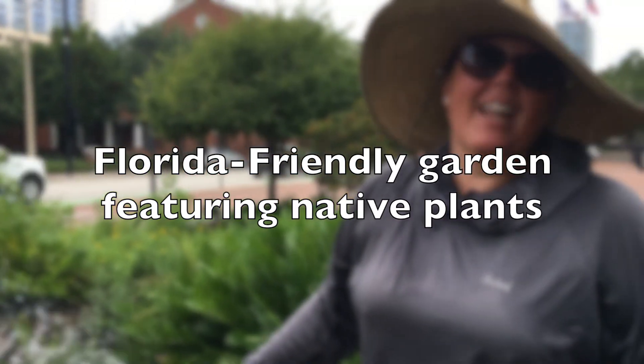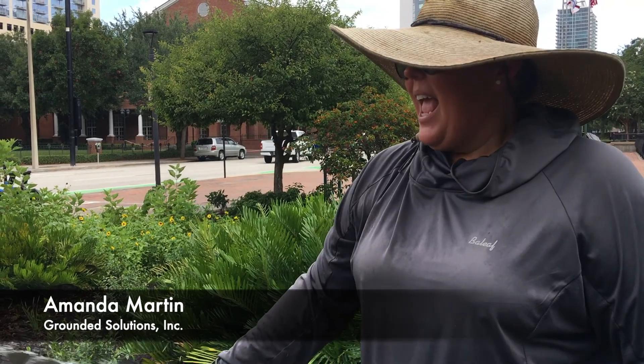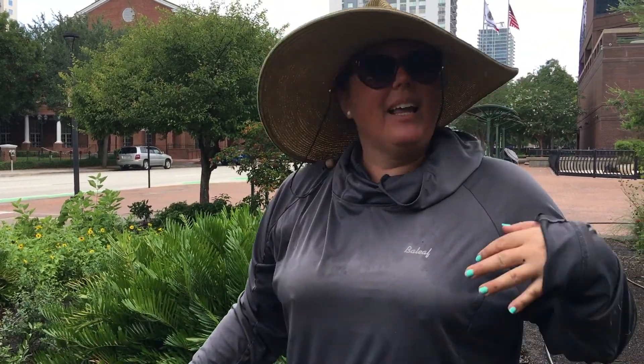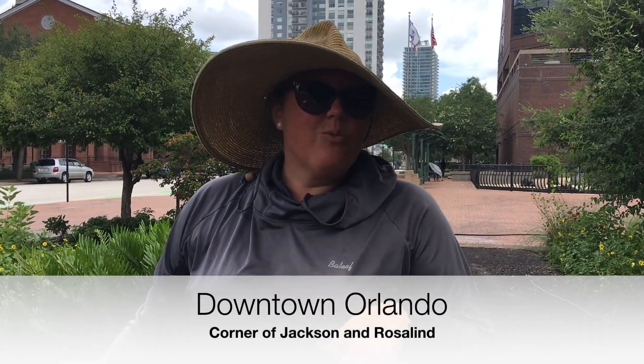Hi, my name is Amanda Martin. I'm with Grounded Solutions, a native plant landscaping company. I'm here today with the IFAS Extension Office and the Master Gardeners. We're here today doing a native plant garden downtown on Jackson and Roslyn.